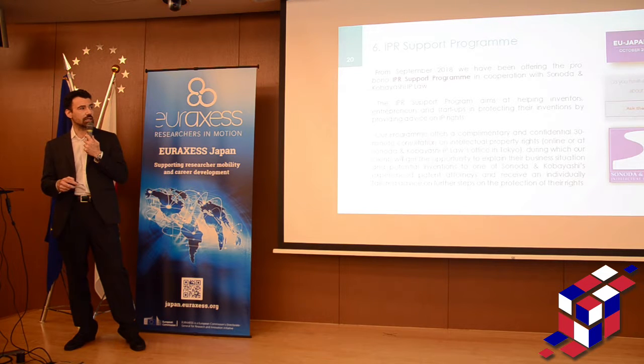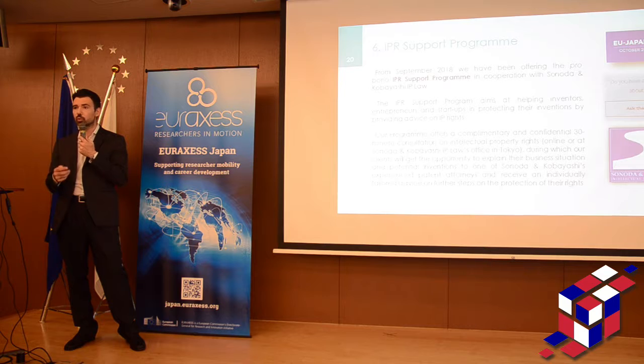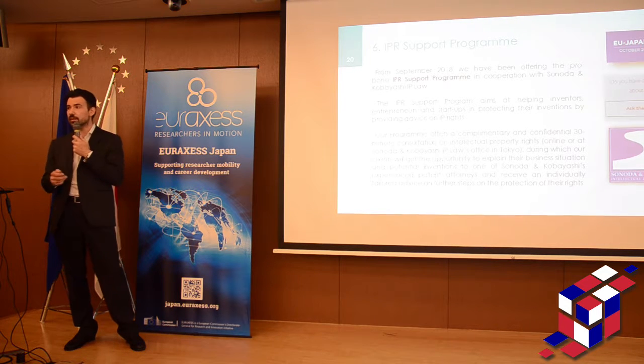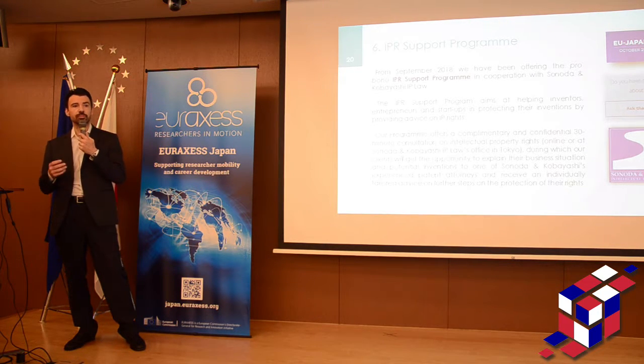Latest news from October: we started the IPR support program with one of the top IP firms helping us here in Tokyo. We provide 30-minute private consultations with inventors, researchers, universities, and companies to let them know what their IP rights are — whether they can file a patent application, whether they need to go for a trademark or copyright, etc. This is also open to both the EU side and Japan side.